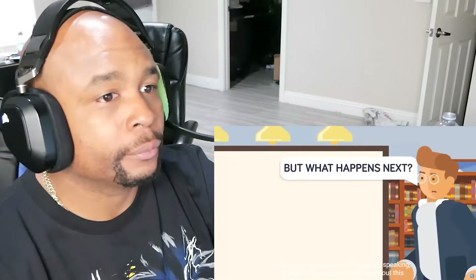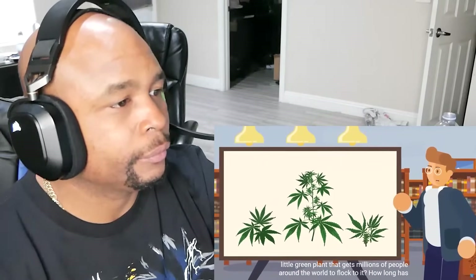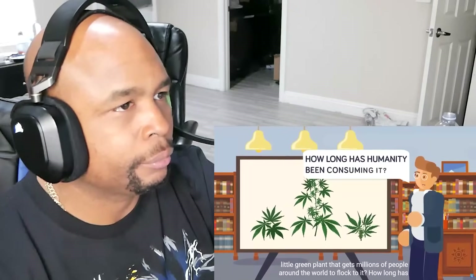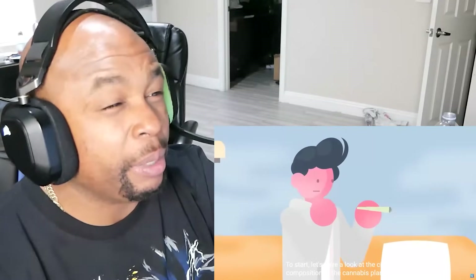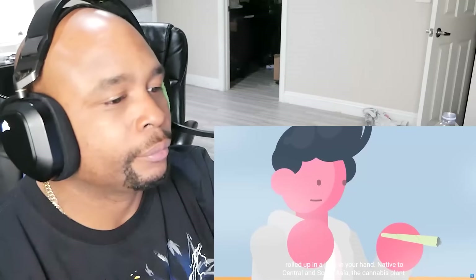But what happens next? Chemically speaking, biologically speaking, what is it about this little green plant that gets millions of people around the world to flock to it? How long has humanity been consuming it? And what exactly is it doing inside your body, inside your mind? To start, let's have a look at the chemical composition of the cannabis plant itself, rolled up in a joint in your hand.